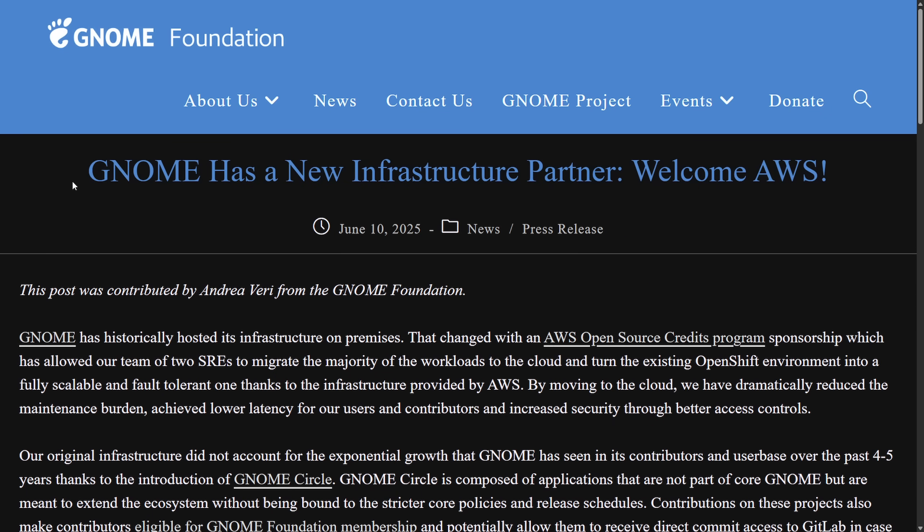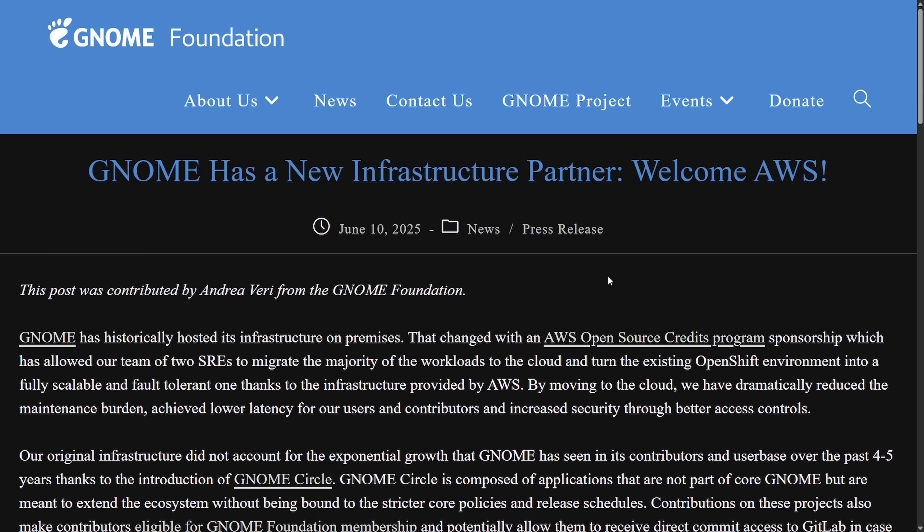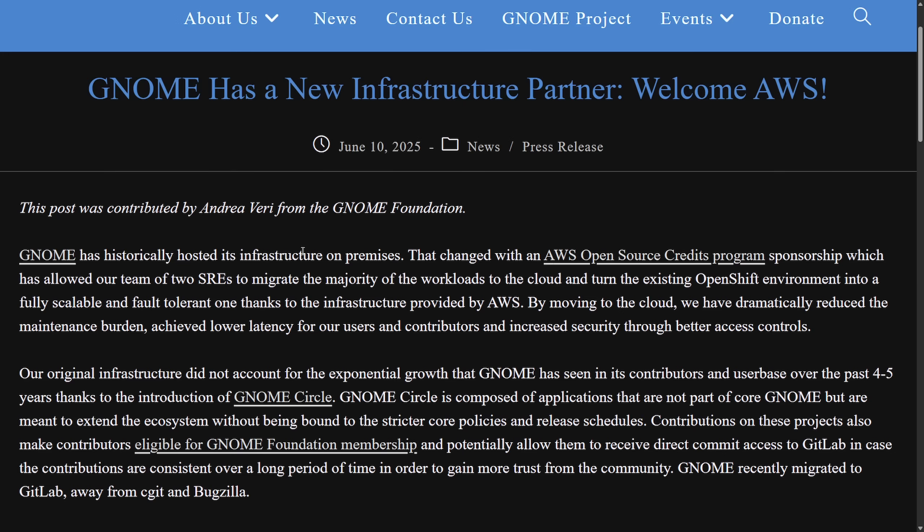The GNOME Foundation has just received a new infrastructure partner: AWS. AWS is now fully sponsoring and hosting all of GNOME's web infrastructure — a big deal. GNOME has moved their aging on-premise setup to AWS to handle increasing demand and project growth. Basically, they're getting open source credits and are fully sponsored by AWS. GNOME's infrastructure team now uses AWS tools including elastic load balancing and the latest Graviton CPUs, marking an interesting end to an era as GNOME has historically hosted its own on-premises infrastructure.